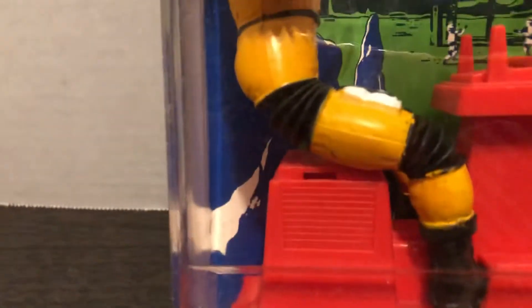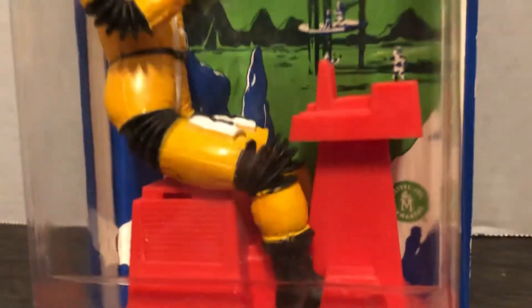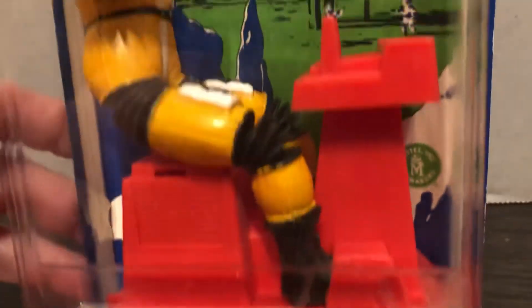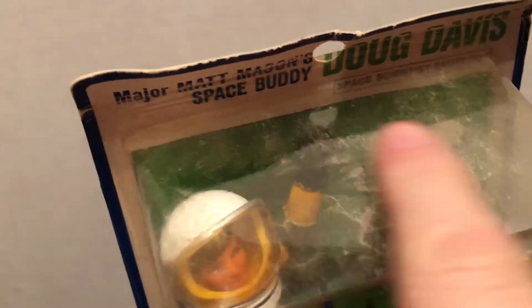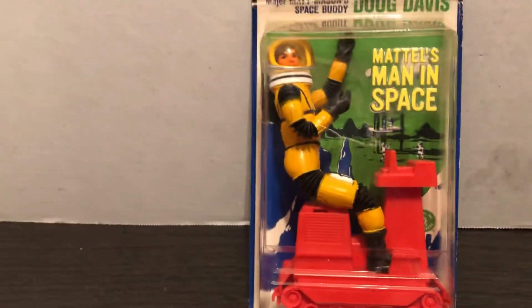This toy worked by imagination because it's just a solid piece of plastic, but it always looked neat because it's a treaded vehicle — sort of like a little tank he's riding on, but no gun. You can see this one has a little bit of wear; something got onto the plastic, but you don't see that too much when you're looking straight on at it.